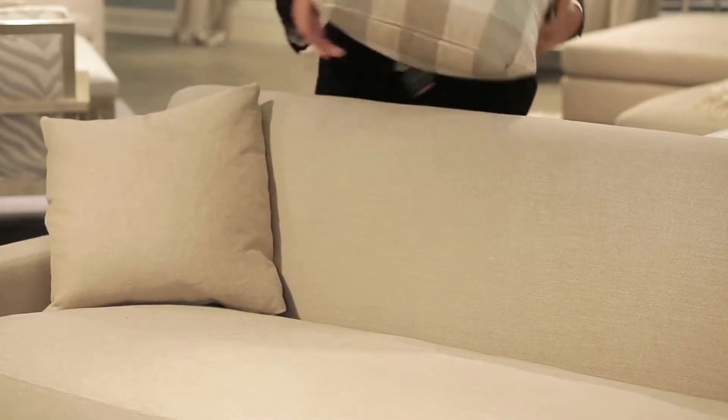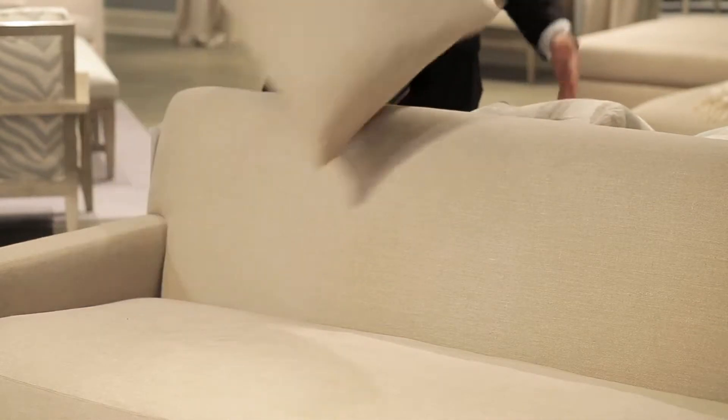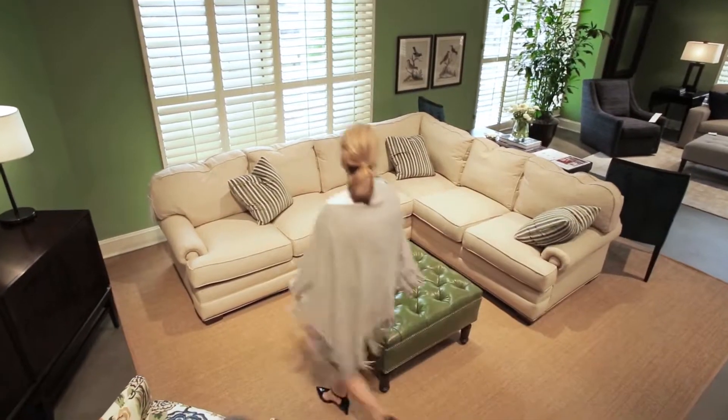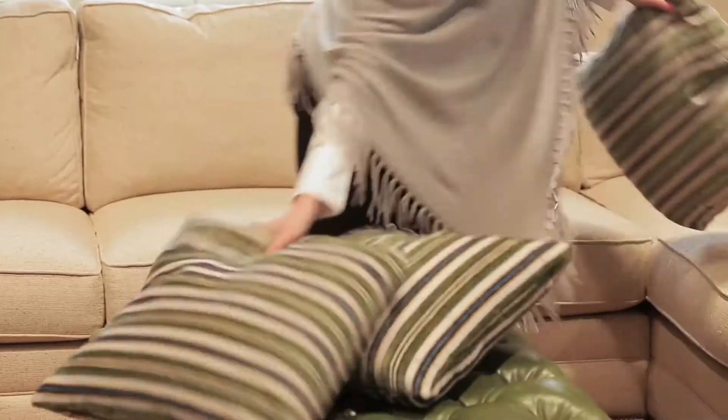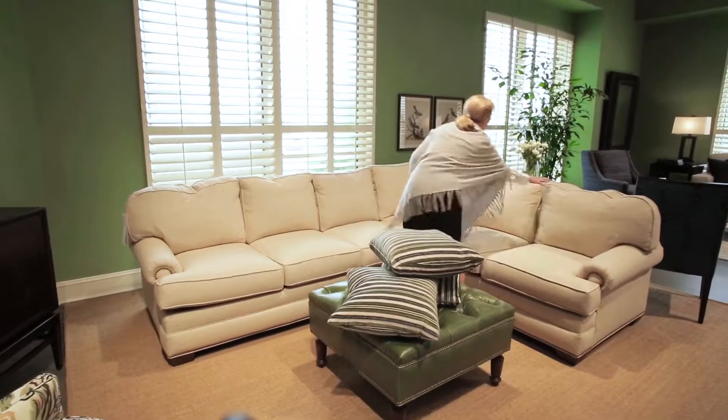Part of the care and maintenance required for your upholstery seating is the rotation and fluffing of your cushions. You can see how the back has shifted a little bit — that's just the down feathers that have conformed to the way you sit in the product. That's all part of having the great comfort you expect with a down-filled cushion.